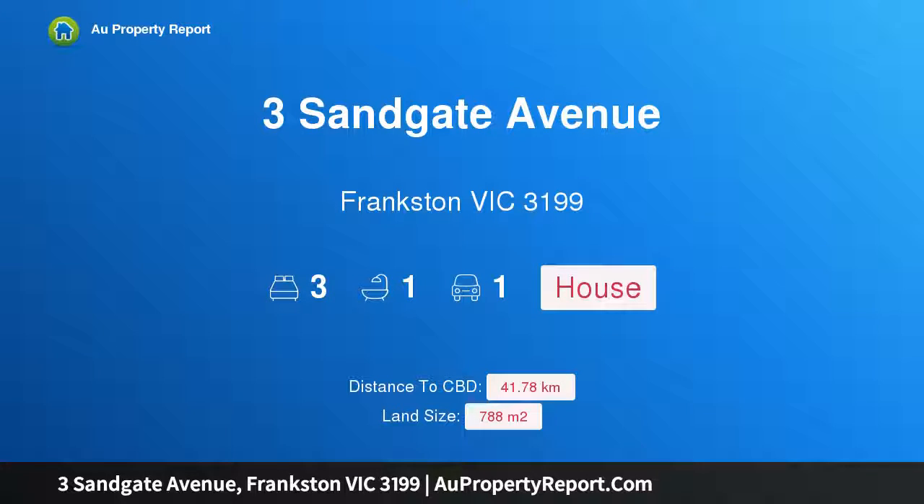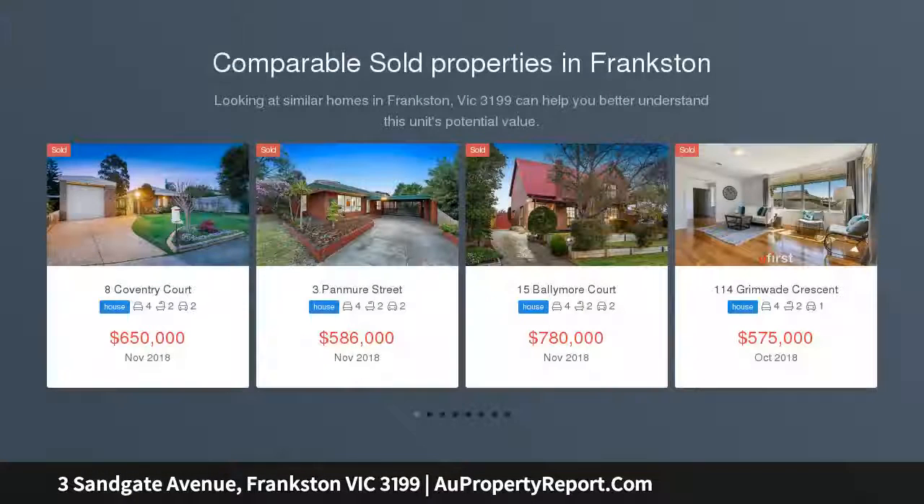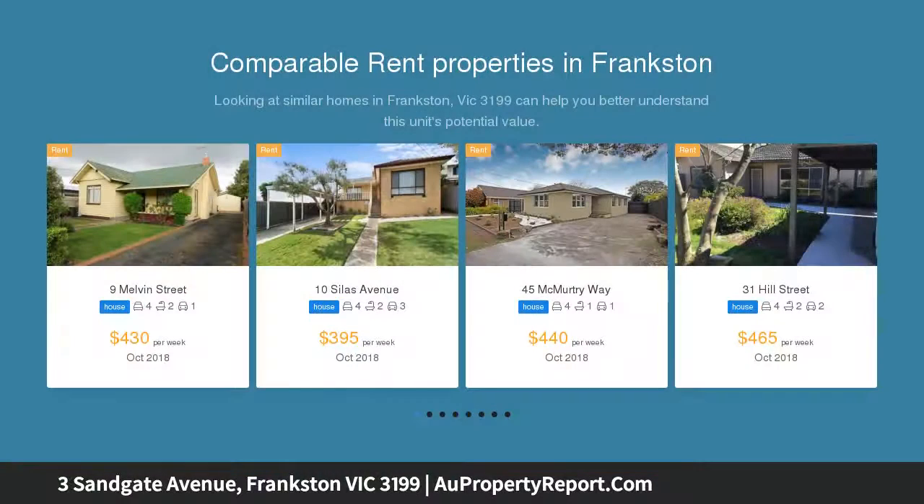Welcome to 3 Sandgate Avenue, Frankston, Victoria 3199. With abundant space and immaculate presentation, this property offers abundant square footage and potential to subdivide the block. This three bedroom home sits on approximately 788 square meters.